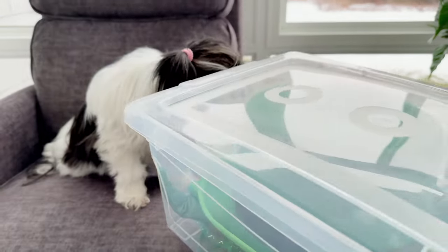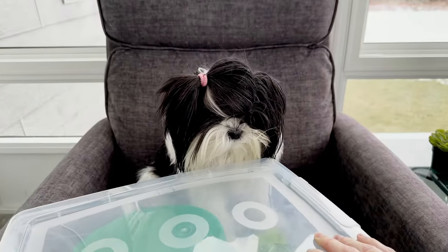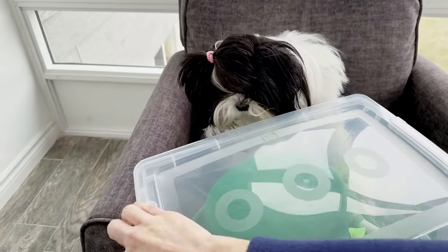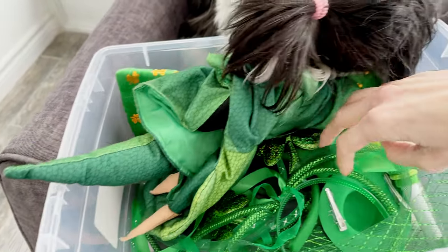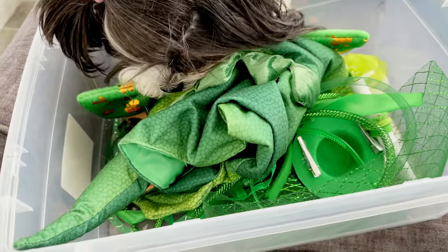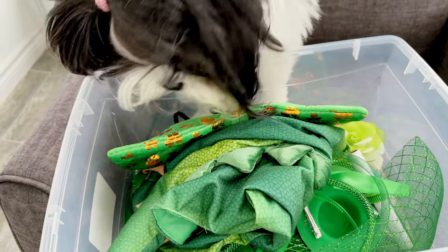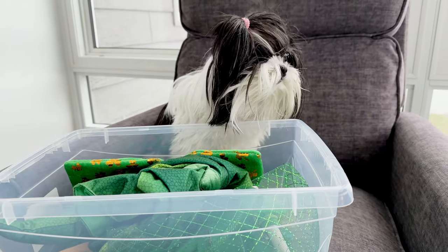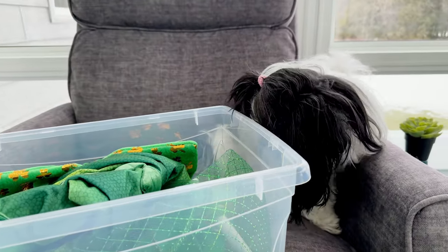Look at this box that Mommy has organized. What's in here? What do you think? Oh, she's very curious. So, let's open it up. We've got a few different green options. You guys might recognize a few from last year. There's a little bit of old and new mixed together here, but we're just going to have a fun time being green, right? Do you want to be green with Mommy?